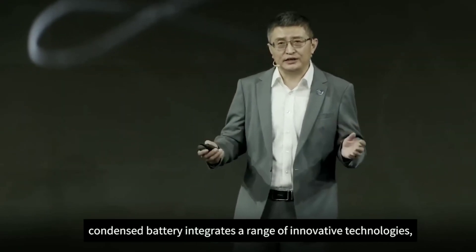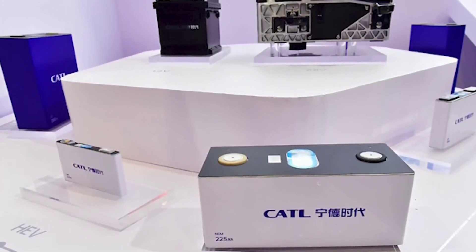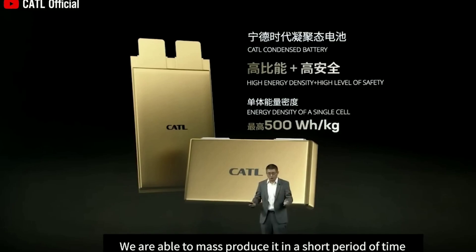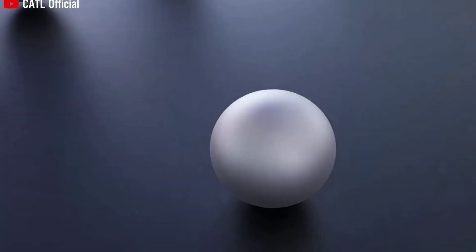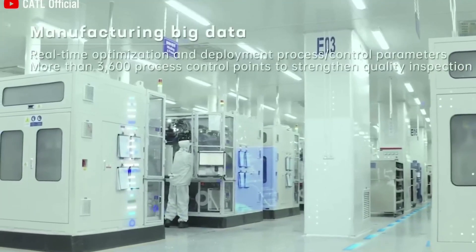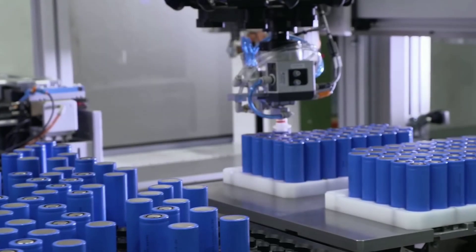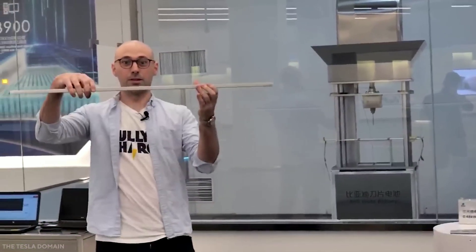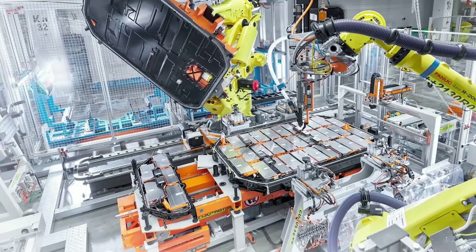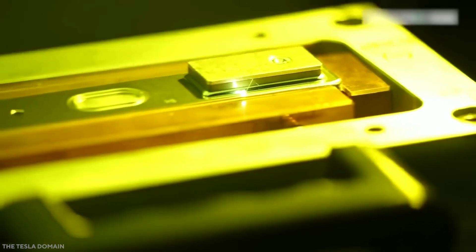The M3P battery is a new battery with LMFP cathodes that has higher energy density and lower cost than other batteries. CATL has been testing the M3P battery and has sent samples to carmakers for testing. Tesla has announced it will receive the M3P battery in Q4 of this year and use it for Model Y production in 2023, with mass production beginning in early 2024. The main reason the M3P battery is cheaper than LFP is the addition of manganese, which reduces the amount of lithium needed in the battery pack.